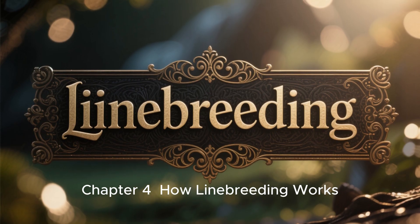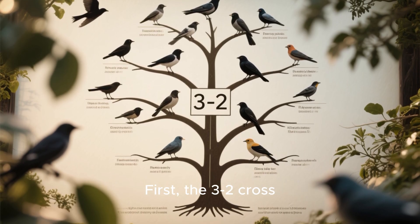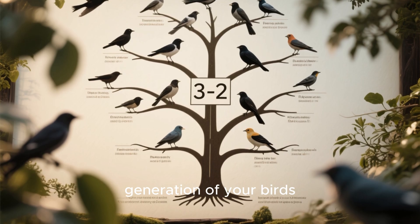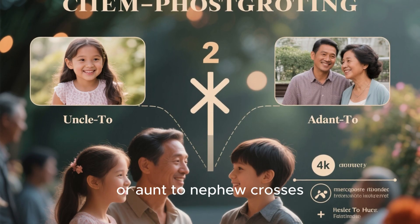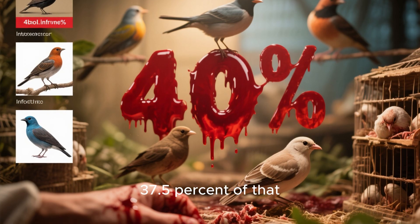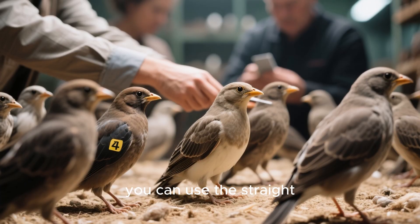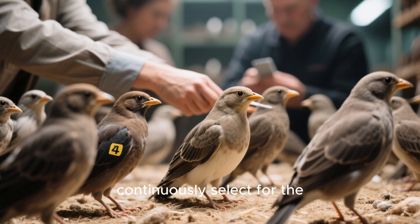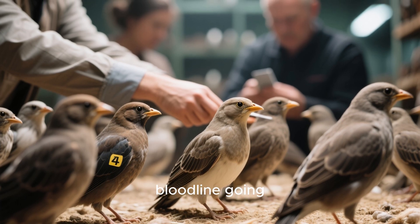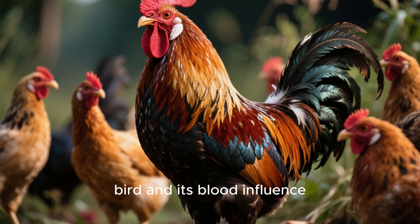Chapter 4: How Linebreeding Works. There are three main ways to practice linebreeding. First, the 3-2-2 cross, which means the same ancestor appears in the third and second generation of your birds. Next, we have uncle-to-niece or aunt-to-nephew crosses — classic linebreeding techniques that can help you keep 25–37.5% of that bird's blood influence in your family tree. Finally, you can use the straight-line system where you continuously select the best birds from one generation to the next and always keep the same bloodline going.